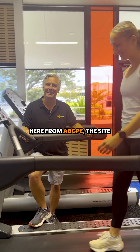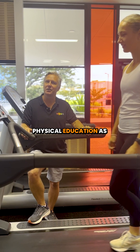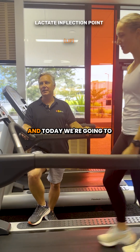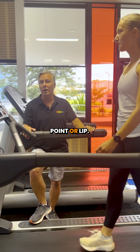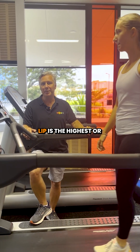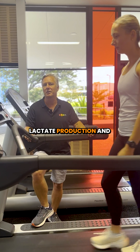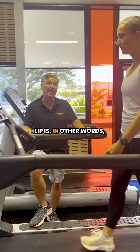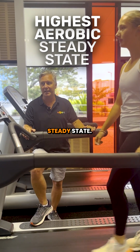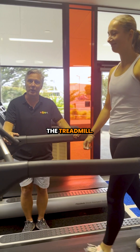G'day, Paul Stockdale here from ABCPE, the site where we make VCE physical education as easy as ABC. Today we're going to talk about lactate inflection point, or LIP. LIP is the highest or final intensity where lactate production and lactate removal are balanced — in other words, our highest aerobic steady state.